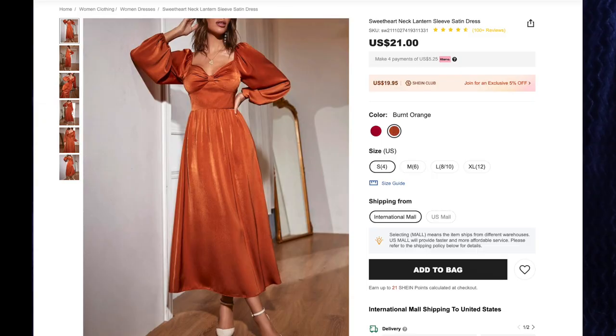First up is the Sweetheart Neck Lantern Sleeve Satin Dress. For $21 I got the color Burnt Orange in size small, because fall is forever. I love this Burnt Orange color, and this dress silhouette is really pretty, it's very soft and silky. Unfortunately the dress itself doesn't have a lot of stretch to it, but the top does around the puff sleeves. This zips up the back and is so gorgeous — I love the way the light shines off of this fabric. I really like the big voluminous sleeves, and I am very tempted to wear this off the shoulder, but I'm worried about it falling down — so that is what lingerie tape is for.